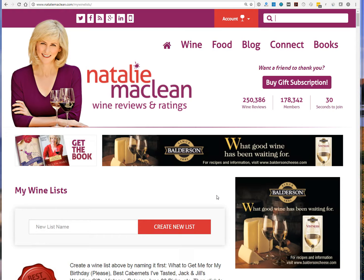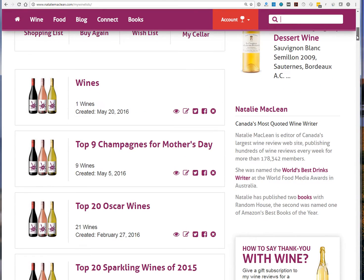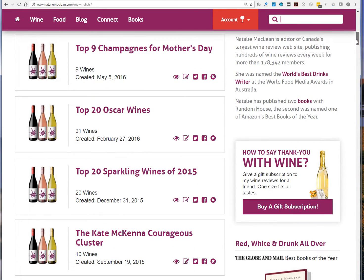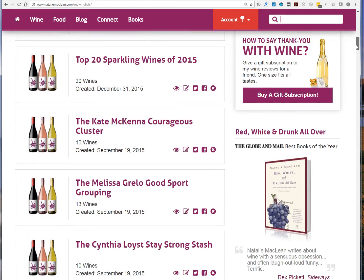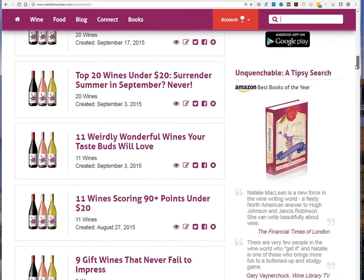Maybe you want to create a list for great wedding wines because a friend asked what bubblies would you suggest at their wedding. The lists I've created in the past include champagnes for Mother's Day, wines for the Oscars, and so on. Or maybe you know somebody who just loves Pinot Noir, so you could call it something like 'Top 10 Pinot Noirs for Rachel.'